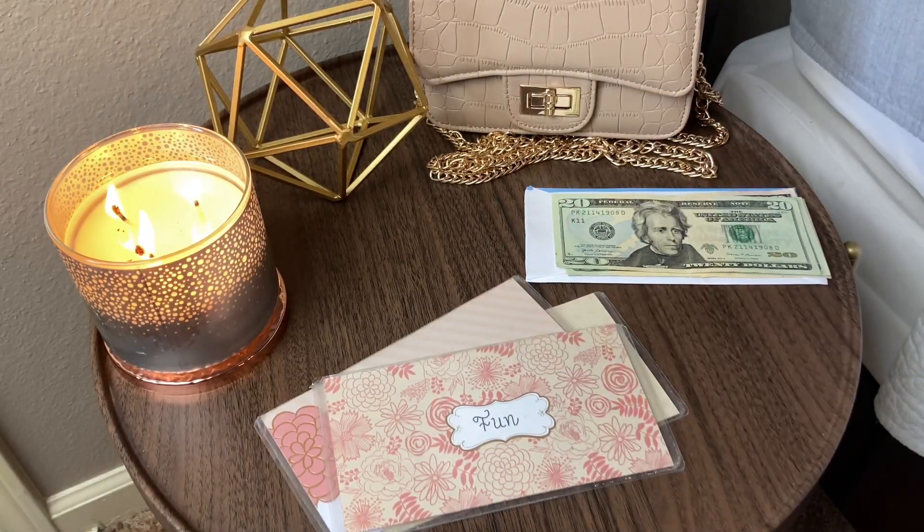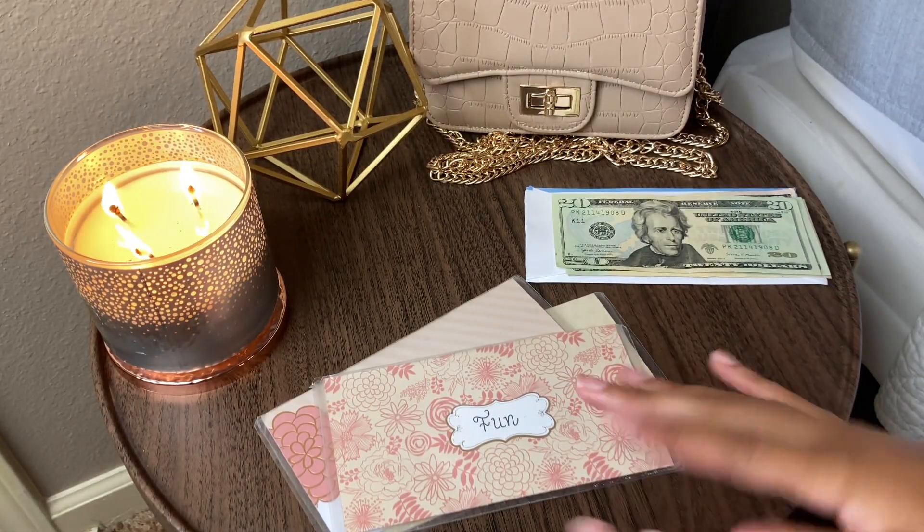I've been getting requests for cash envelope stuffing, so I'm going to go back to stuffing my cash envelopes. I use cash envelopes for my entertainment and personal funds, my beauty budget, and household items like shampoo and laundry detergent. I'm about to switch the camera around so you guys can see me stuff my envelopes.